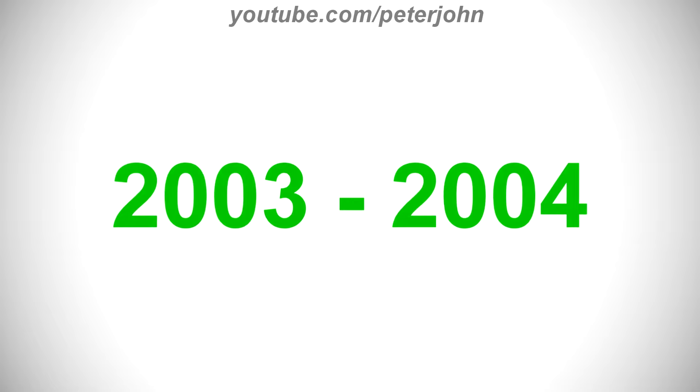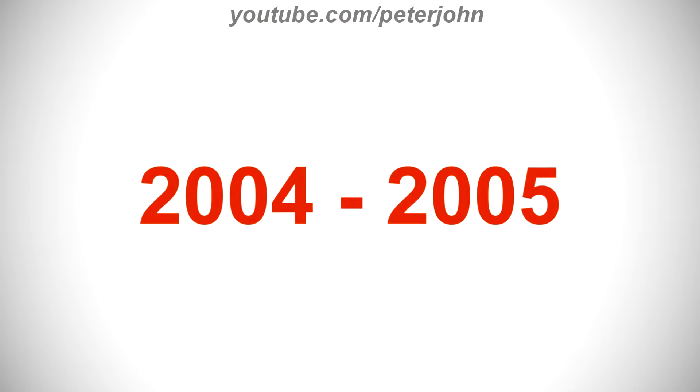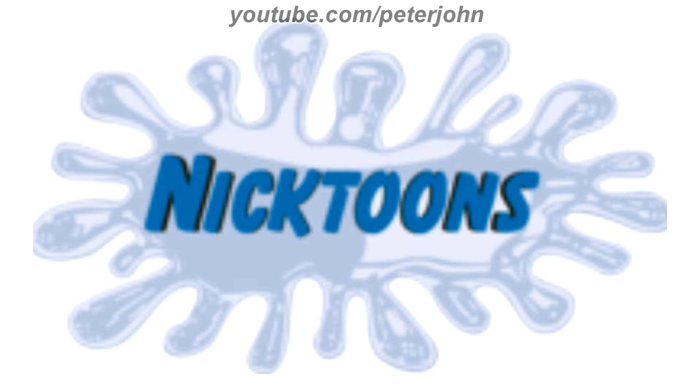2003 to 2004, they changed its name to Nicktoons. There is a white splat on an orange outline, and inside it there is the word Nicktoons in orange text. 2004 to 2005, there is a gray splat, and inside it there is the word Nicktoons in blue text in a 3D style.